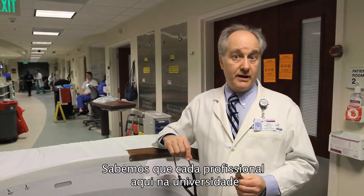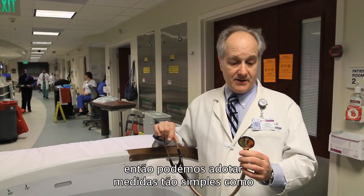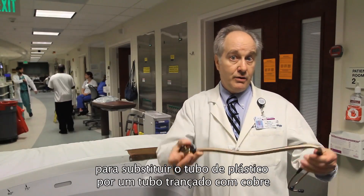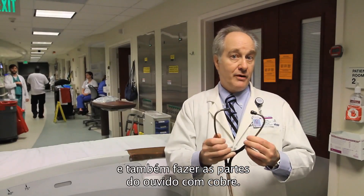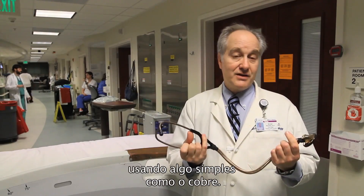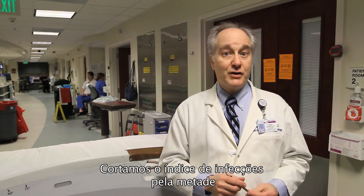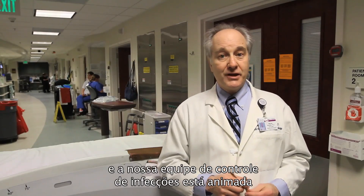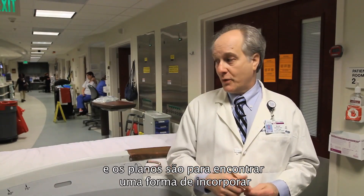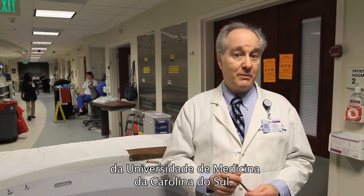We know that each healthcare worker at MUSC cleans their stethoscope between patient interactions. But something as simple as making the stethoscope head right here out of copper, and instead of having a plastic tube, we have a copper braided tube, and we have copper earpieces — we can effectively do the same thing that we did before with stainless steel using something as simple and straightforward as copper. Obviously, we got really exciting results. We cut the infection rate in half. So our infection control team is truly excited, and plans are underway now to figure out how we can incorporate copper rail beds into every bed at the Medical University of South Carolina.